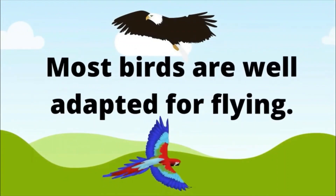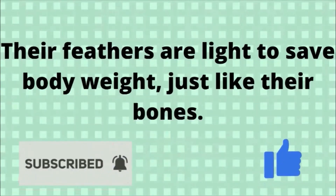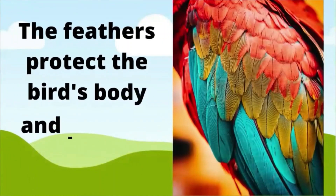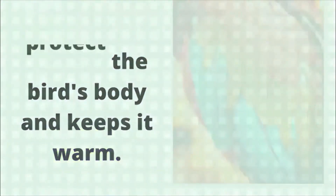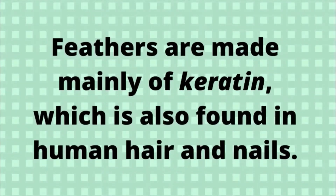Feathers. Most birds are well-adapted for flying. Their feathers are light to save body weight, just like their bones. The feathers protect the bird's body and keep it warm. Feathers are made mainly of keratin, which is also found in human hair and nails.